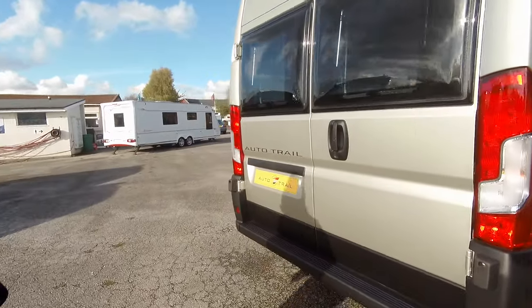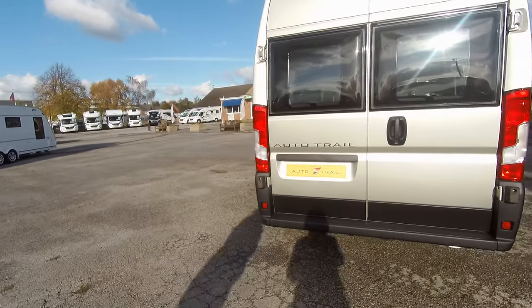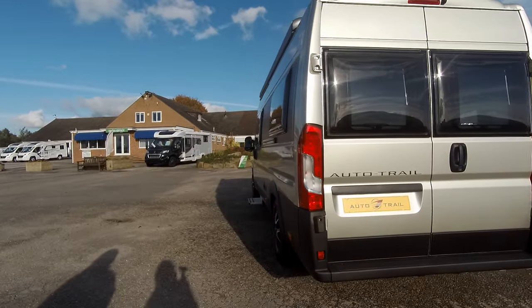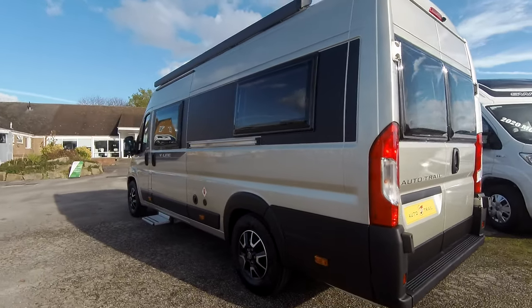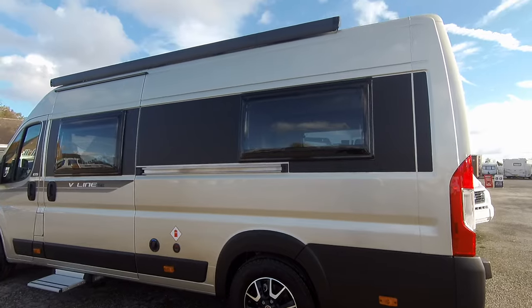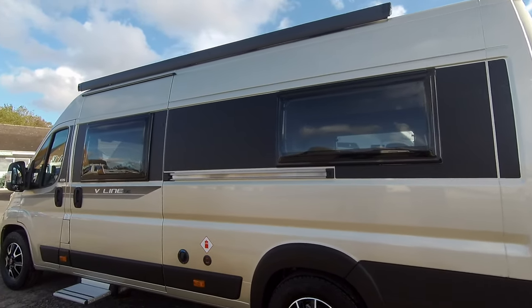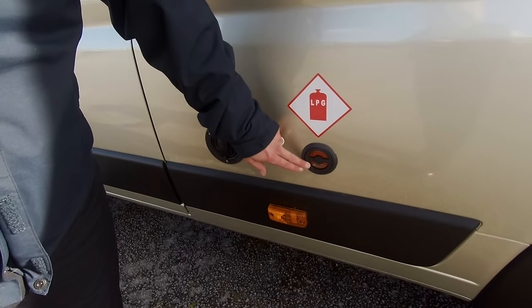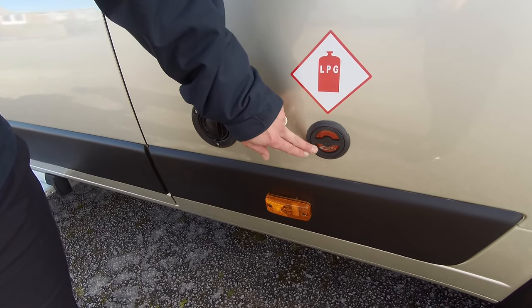As we go to the rear of the vehicle we've got the double doors which open in the lounge. Around the near side, we can see that it's got a canopy fitted. It's got the awning light above the door. Here is where we fill the gas. It's got under slung 25 litre storage.